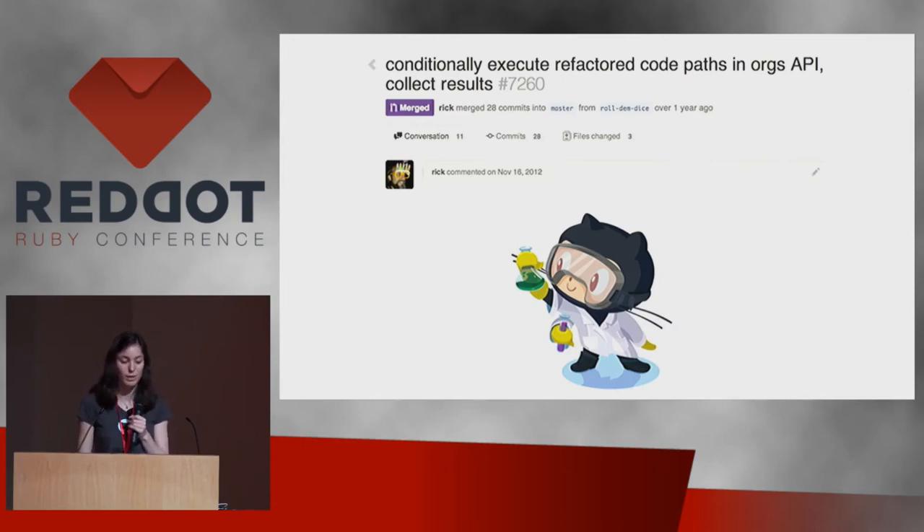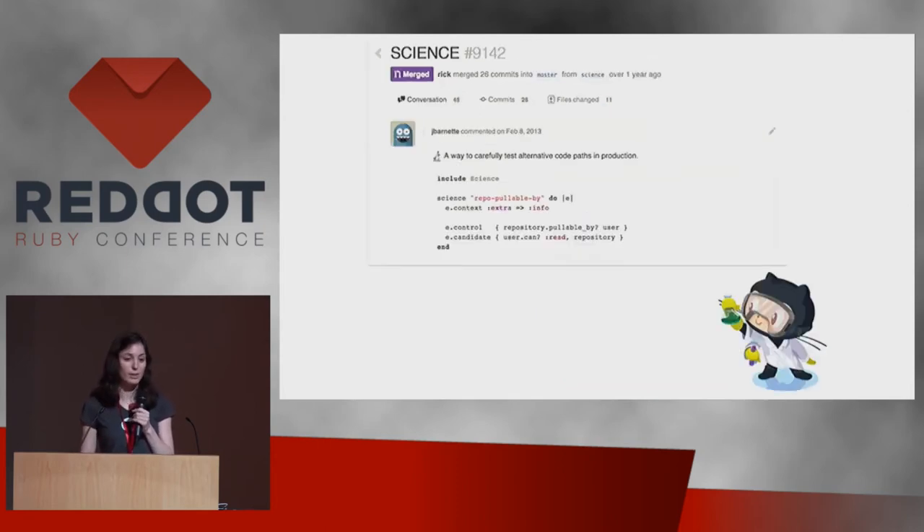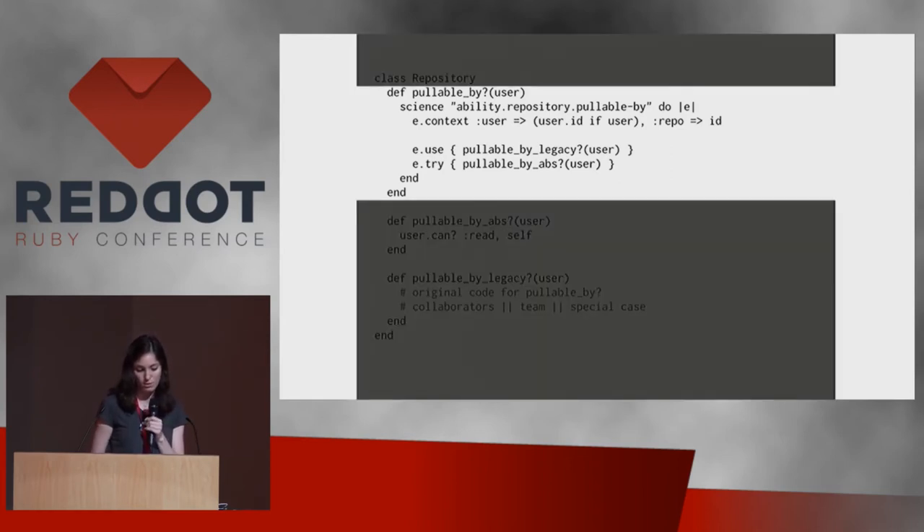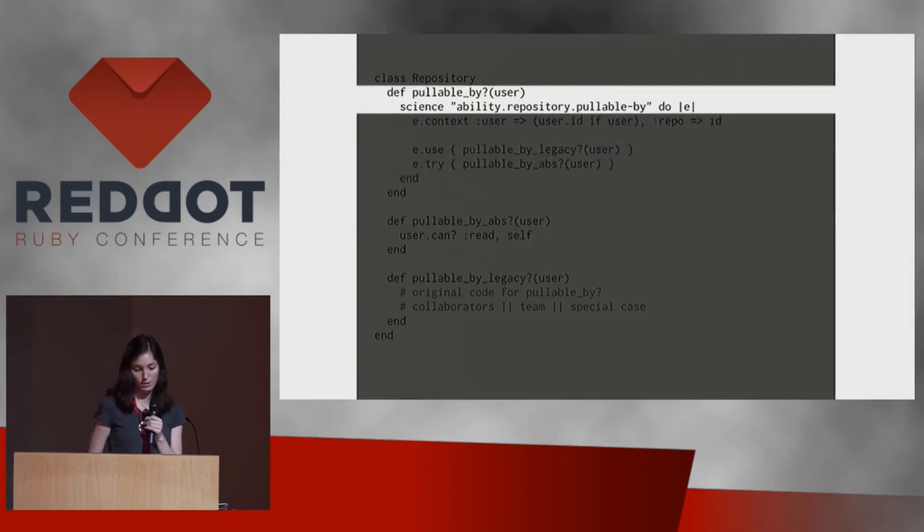This actually worked really well. It allowed us to gain confidence in these initial refactorings and also uncovered some bugs in the legacy implementation. It worked so well that we pulled it out into a Science library that anybody at GitHub could use if they wanted to test a new code path and be really confident as they rolled it out. To give you an idea of what this looks like, we'll look at a pullable_by method on the repository class.